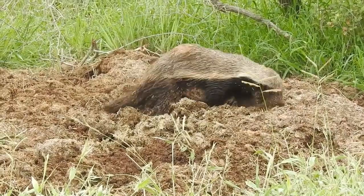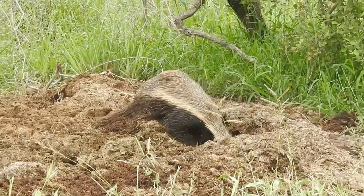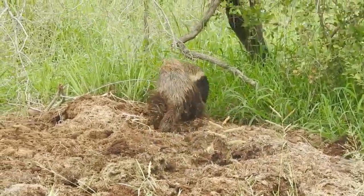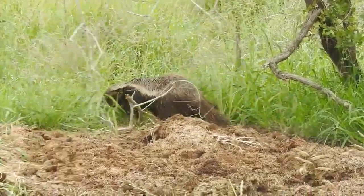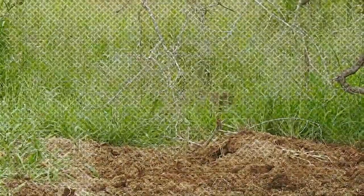The honey badger cubs are born blind and hairless and will stay with their mother for up to 14 months. During this time she will teach them how to hunt and defend themselves. The cubs will become independent when they reach sexual maturity at 2 years of age.